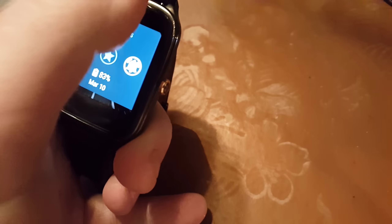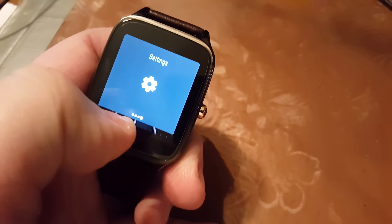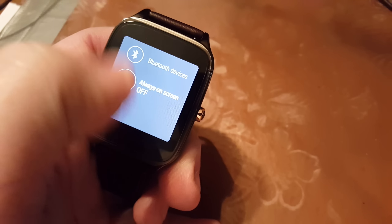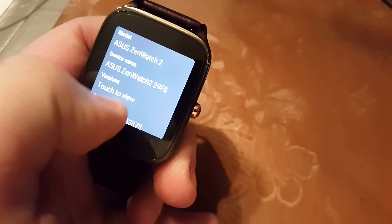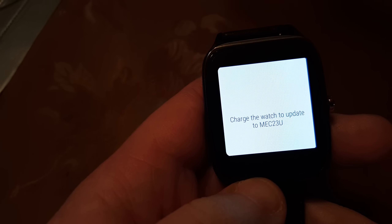I'll show you right now. If I go into my settings and then About, the system updates says 'charge the watch to update.' So I've got my charger plugged in right here.